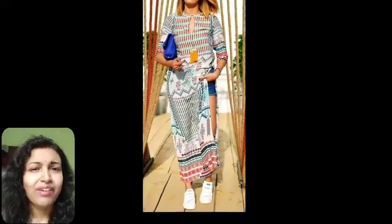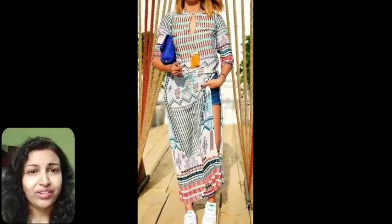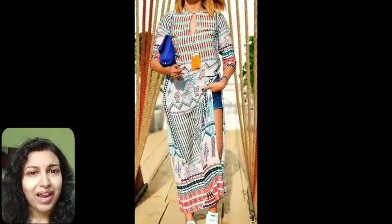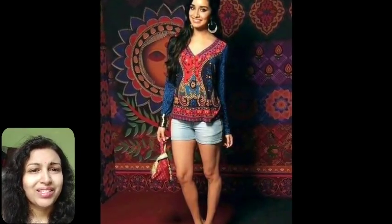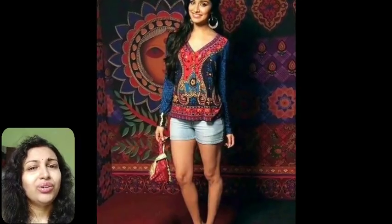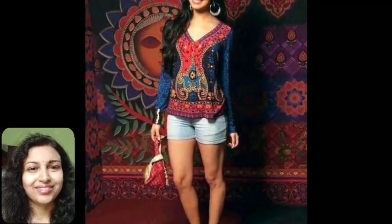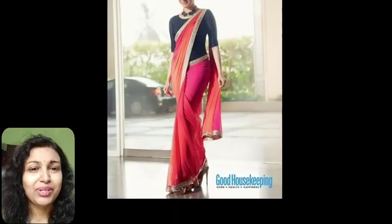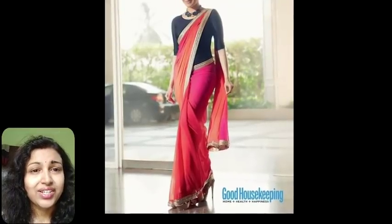The eighth tip is kurta with shorts. If you have an old short kurta and don't know the best way to wear it, you can simply combine it with your denim shorts — it will give you a great makeover. Jeans look quite outdated compared to shorts. This can also be the best beach outfit, and you'll look just like Shraddha Kapoor from 'OK Jaanu.'